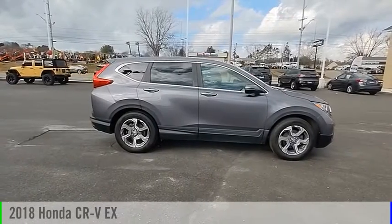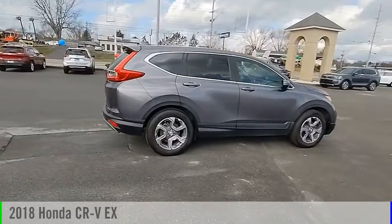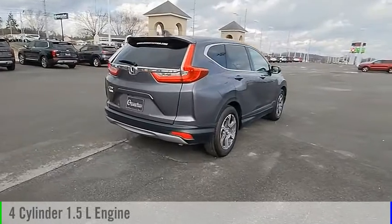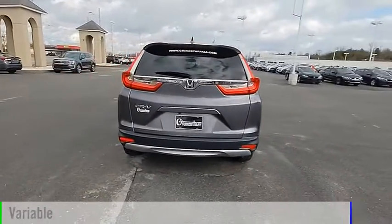Looking for the right vehicle? Check out the 2018 CR-V. This vehicle is powered by a front-wheel drive, four-cylinder, 1.5-liter engine, and comes with a continuously variable transmission.